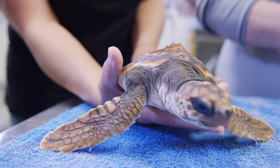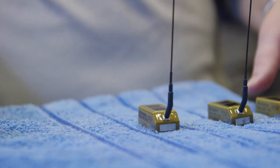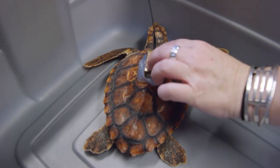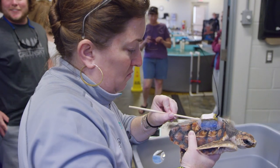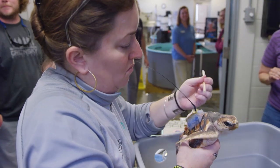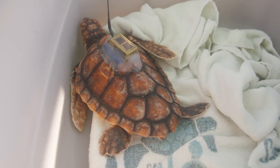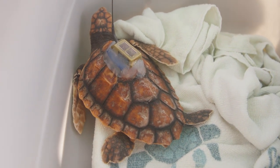These solar tags are temporary — we affix them to the back of a sea turtle with a suite of different adhesives, but they are meant to fall off eventually. Sea turtle shells grow as the turtle's soft tissues grow, so anything permanently affixed could cause harm. These tags will fall off over time, anywhere from immediately after placement to 300 days later; we're hoping for about 30 days.